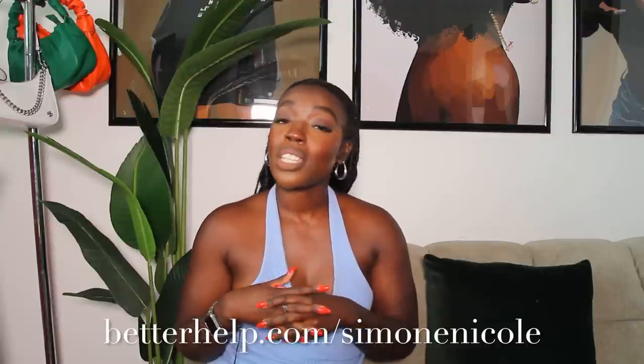If you would like to get 10% off your first month of therapy with BetterHelp, check out the link in my description box — BetterHelp slash Simone Nicole — for 10% off your first month. Thank you again to BetterHelp for sponsoring today's video. Now let's get back into talking about the fashion for the summer girls.